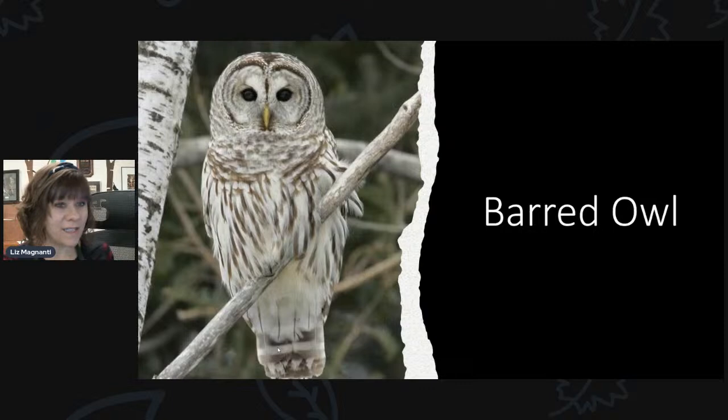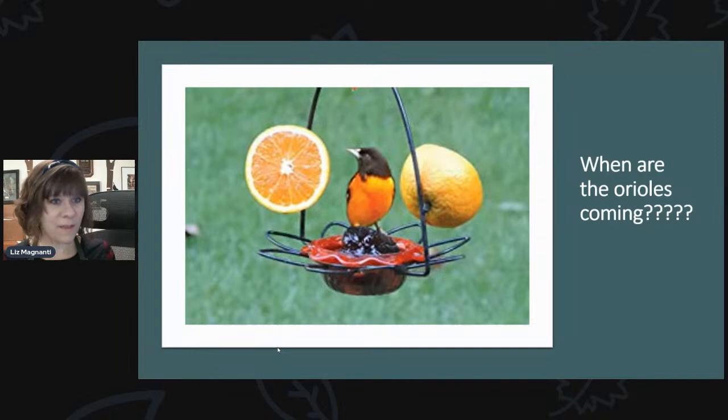The questions we're getting the most are: when are the orioles coming? When are the hummingbirds coming? I've been scouring eBird and haven't seen any reports locally here in the Rochester area of orioles, but we have had a couple of customers say they've seen and heard them. It is kind of early, but they will start showing up any day now — usually around April 24th we start to hear the first reports.